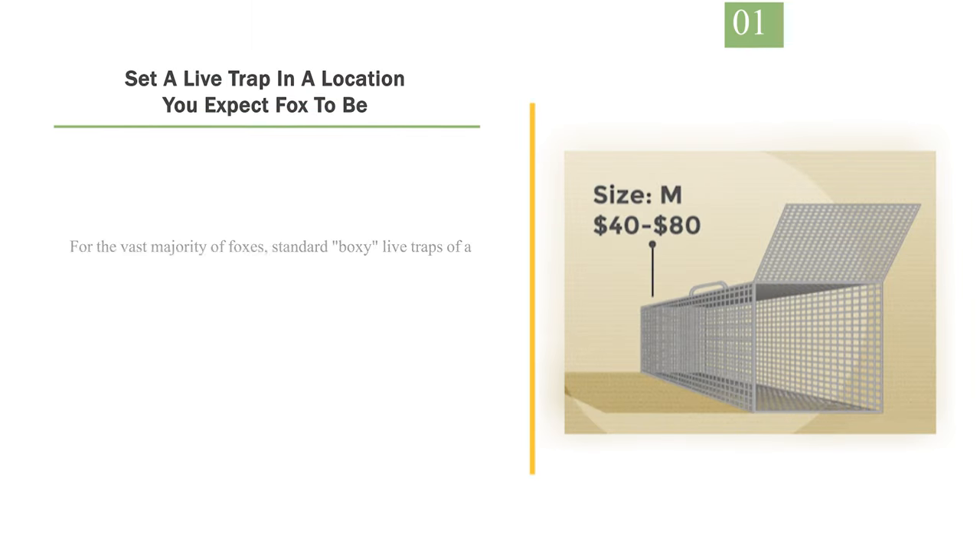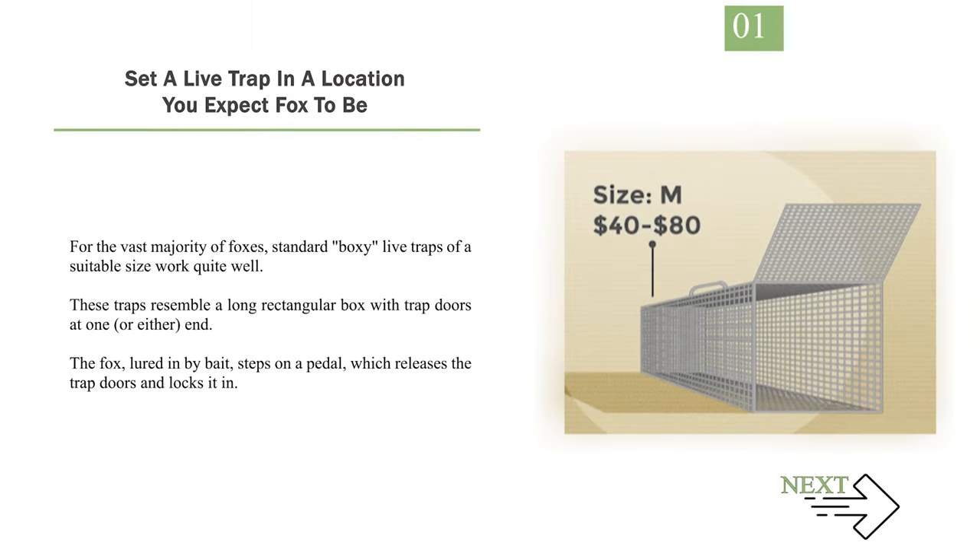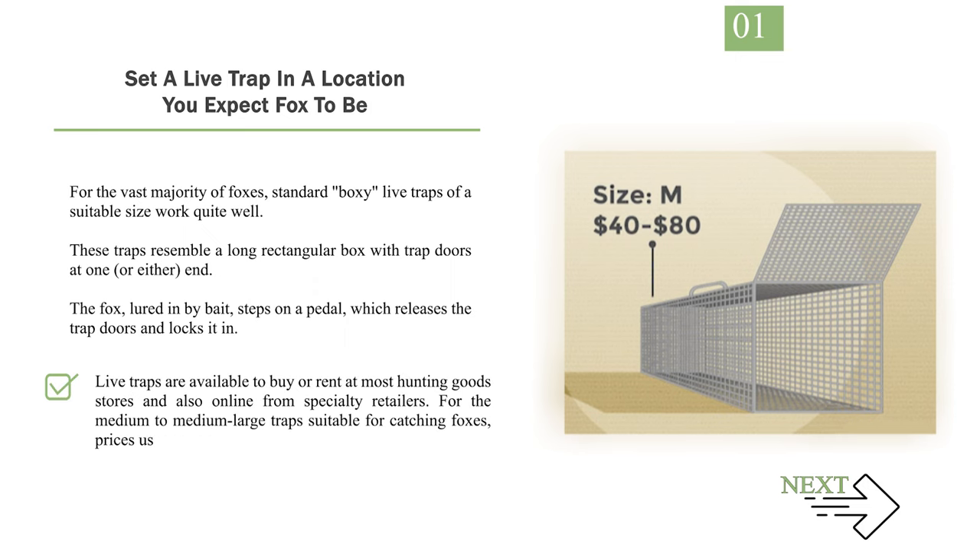Number 1: Set a live trap in a location you expect a fox to be. For the vast majority of foxes, standard boxy live traps of a suitable size work quite well. These traps resemble a long rectangular box with trap doors at one or either end. The fox, lured in by bait, steps on a pedal which releases the trap doors and locks it in. Live traps are available to buy or rent at most hunting goods stores and also online from specialty retailers. Prices usually range from about $40–80 for a medium-to-medium-large trap suitable for catching foxes.